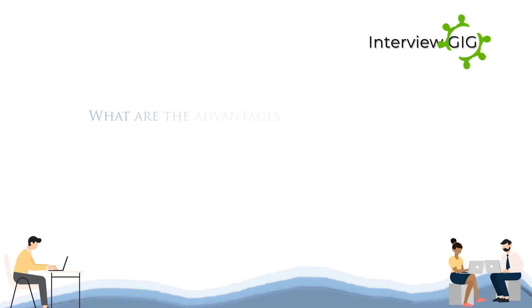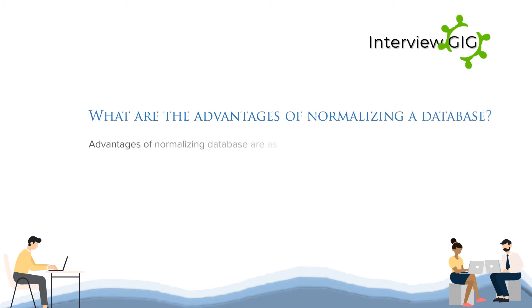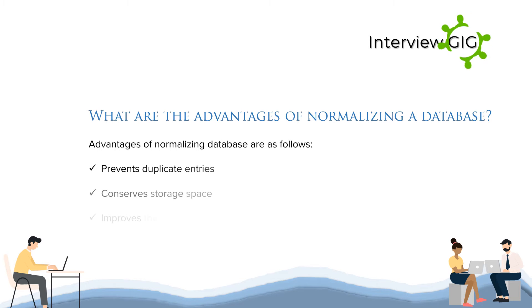What are the advantages of normalizing a database? The advantages of normalizing a database are as follows: it prevents duplicate entries, conserves storage space, and improves the performance of queries.